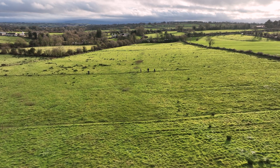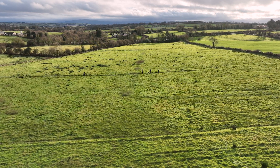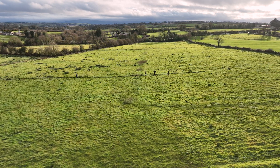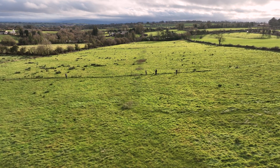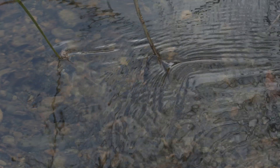The Duhallo Farming for Blue Dot Catchments project is a European Innovation Partnership initiative that works with farmers in a North Cork subcatchment of the Munster Blackwater to protect and restore rivers to high status. Farmers are rewarded for maintaining high-quality habitats, buffers and other measures that protect water quality.